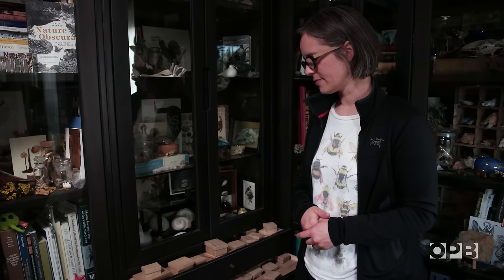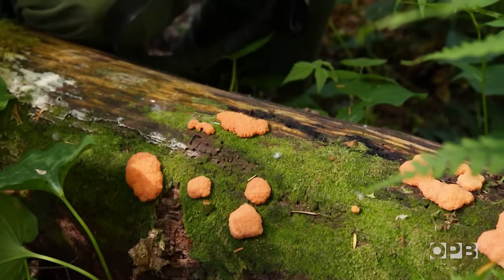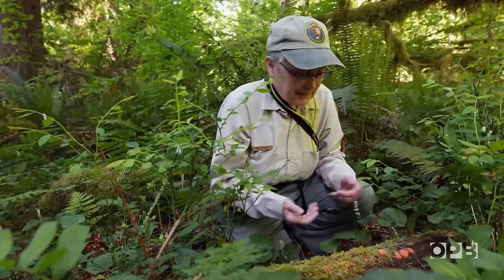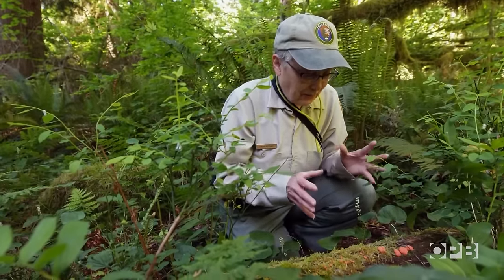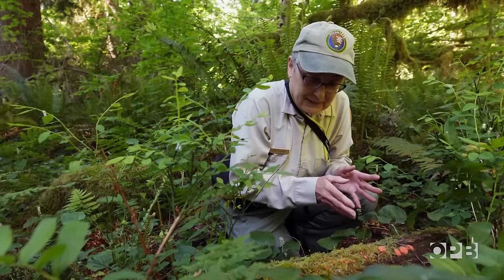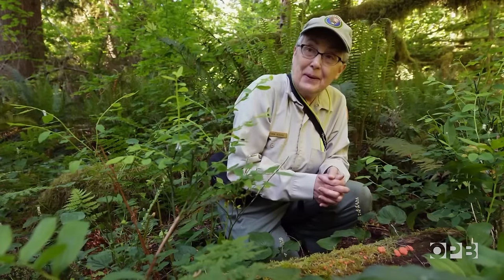Slime molds, yeah, they deserve attention. Look at these guys. They're cool. How cool can you get? You're orange, you live in the woods, you're structurally absolutely beautiful. What's not to like about a slime mold?